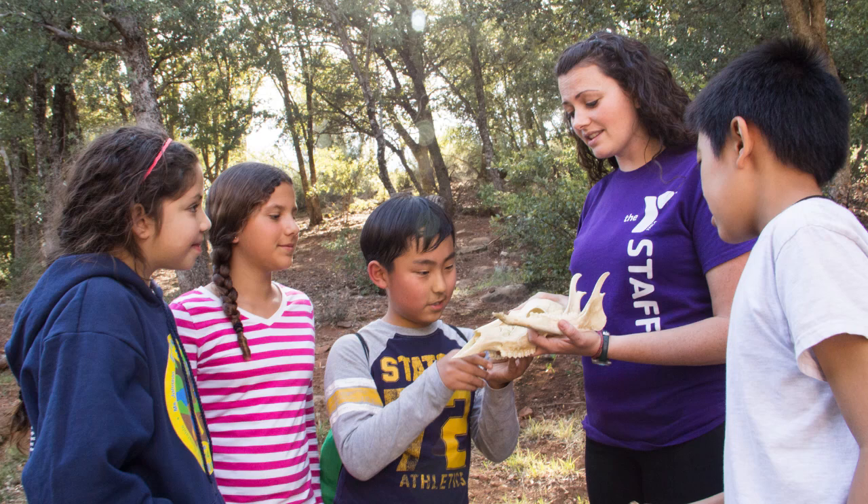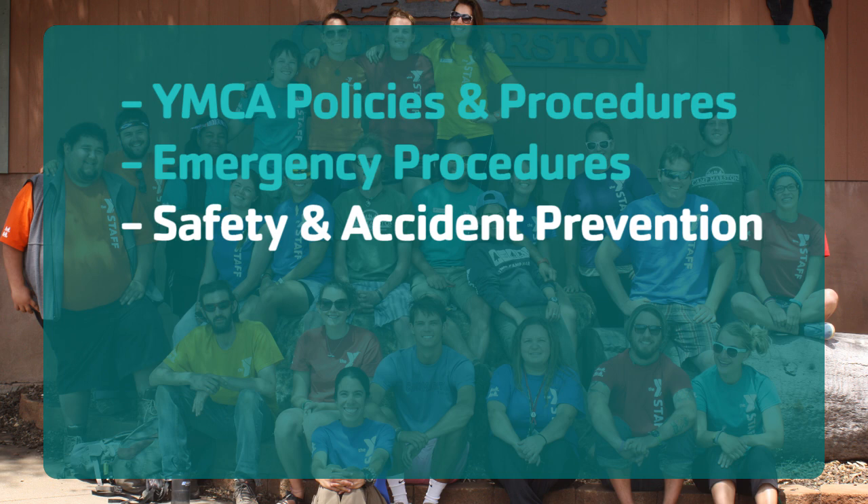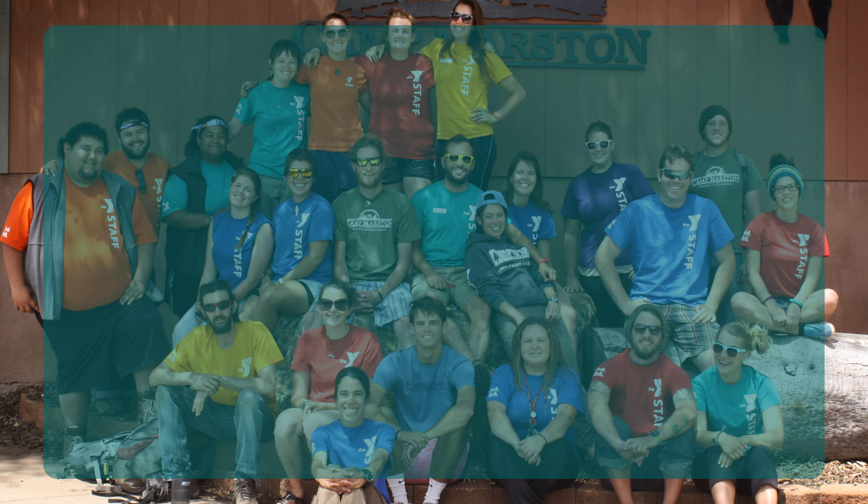We're proud of our staff at the YMCA. Each employee has had comprehensive pre-employment screening, including interviews, reference checks, and criminal history checks. There are extensive training periods that include YMCA policy and procedures, emergency procedures, safety and accident prevention, child abuse prevention, reporting procedures, and the Y Code of Conduct. Aquatic activities like boating are also supervised by certified lifeguards. A buddy system is used at camp, and children are never left unsupervised.